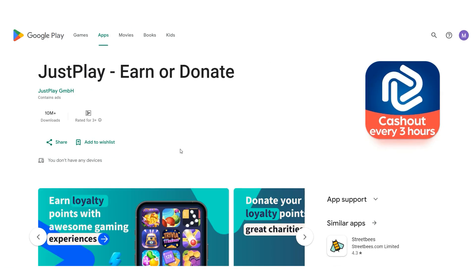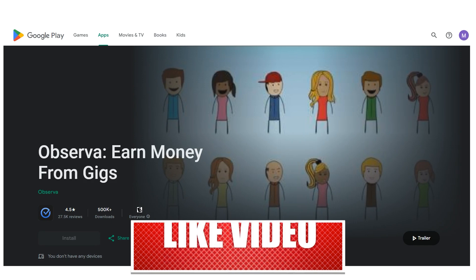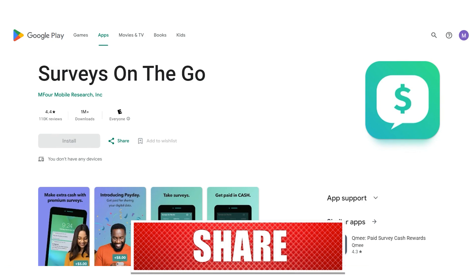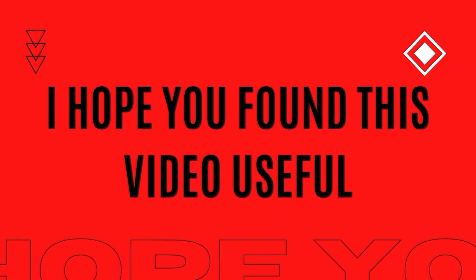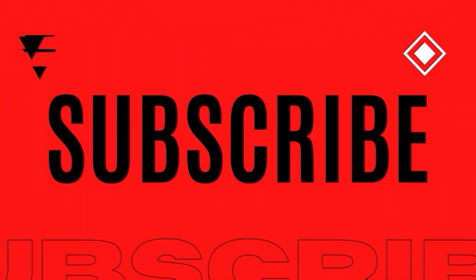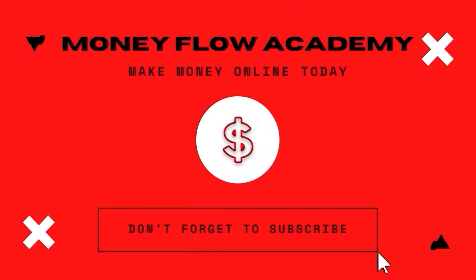These are all excellent apps for earning some extra money on the side. You might make a few hundred or perhaps a few thousand dollars. I hope you found this video useful and if you did, don't forget to give it a thumbs up. Subscribe to this channel with notifications turned on so you don't miss out on any new content. Thank you for watching and I hope to see you in my next video.